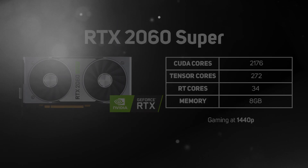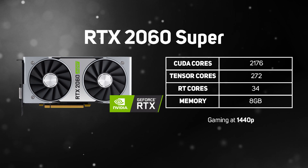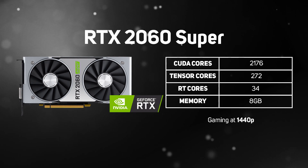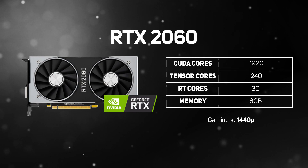Moving on to the mid-range of NVIDIA GPUs, the RTX 2060 Super is the next model down, with 2,176 CUDA cores, 34 RT cores, and 8GB of memory, providing a great gaming experience at 1440p. The older RTX 2060 packs in fewer cores and less memory but is still a good choice for gaming at 1440p, though you'll need to drop the resolution to 1080p in ray-traced games.